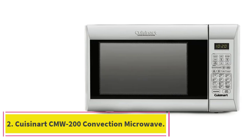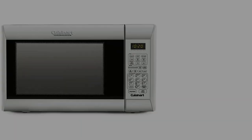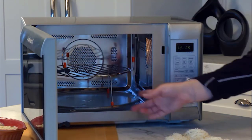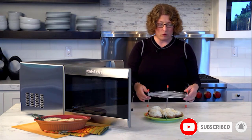At number 2: the Cuisinart CMW-200 convection microwave. The Cuisinart convection microwave's functions include microwave, convection, convection fast bake, convection roast, grill combo, defrost, and keep warm, so it's a very versatile appliance that can do the job of many others.